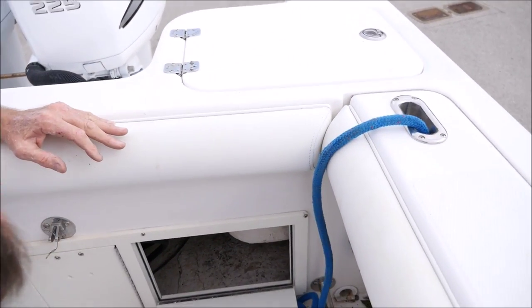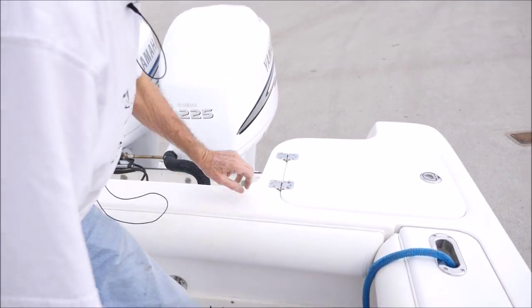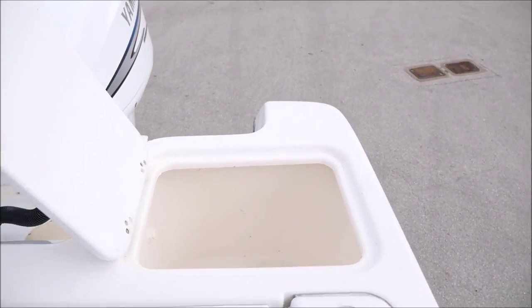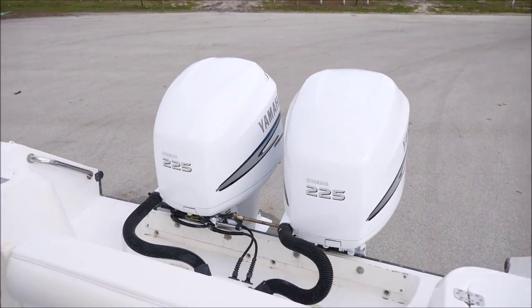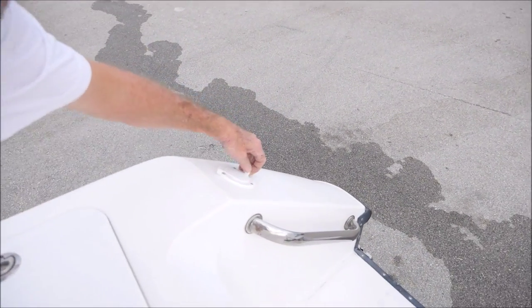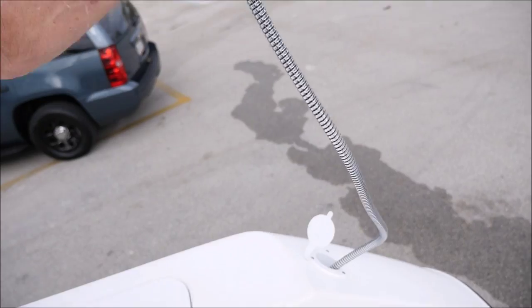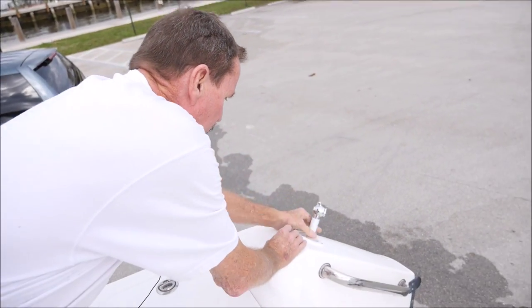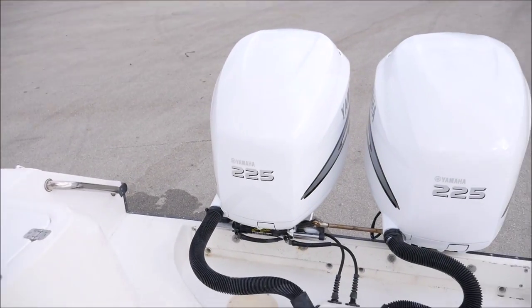Over here is access to the transom — bait well, live well, whatever you want to use it for. Same thing on the other side, also for washing your rods. Fresh water washdown at the end of the day is really nice. The boat holds 203 gallons of fuel.